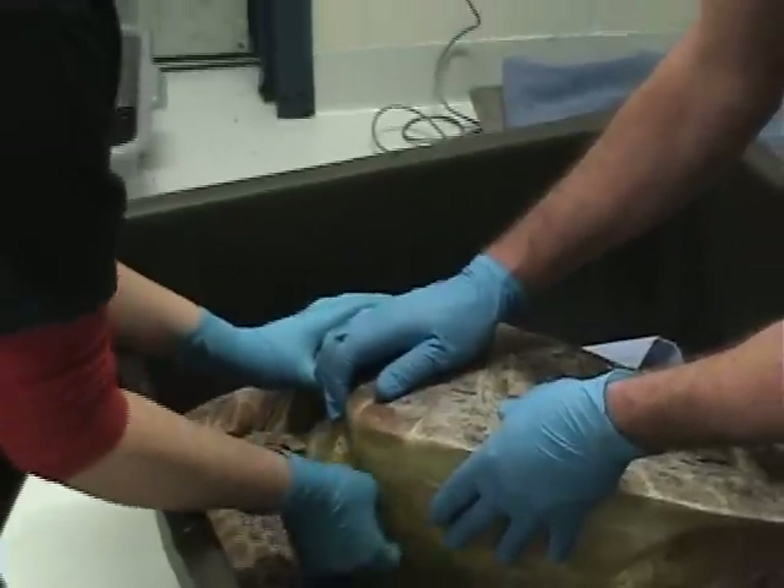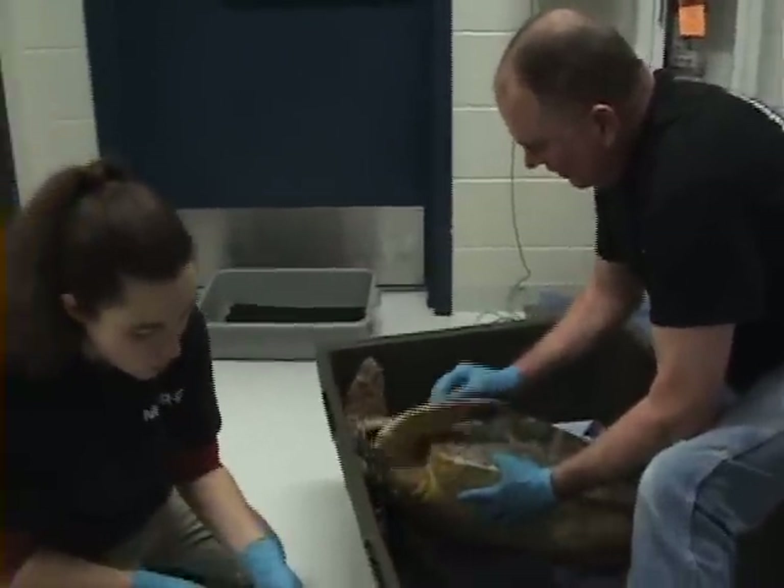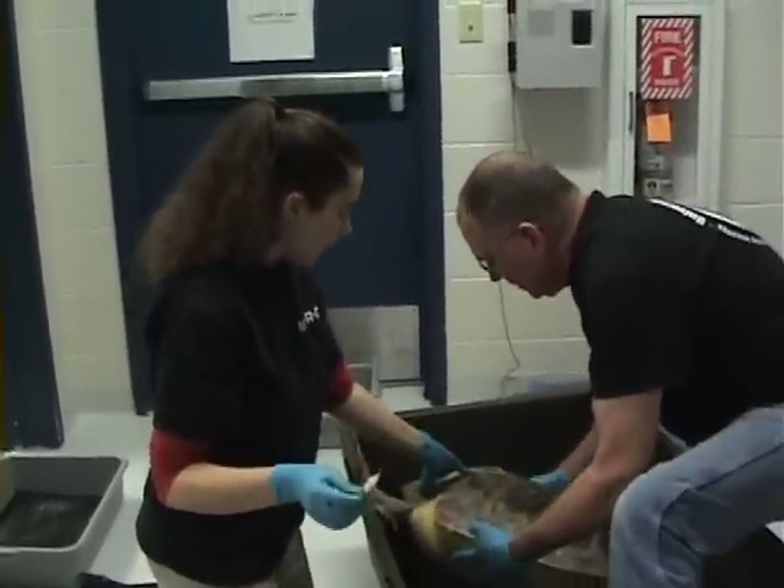This is a juvenile loggerhead sea turtle. One way that you can tell it's a loggerhead is based on the coloration of the shell.